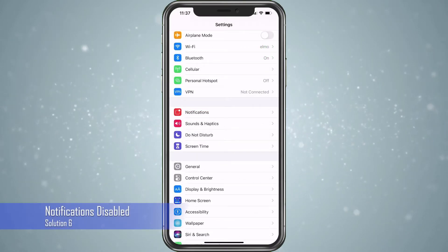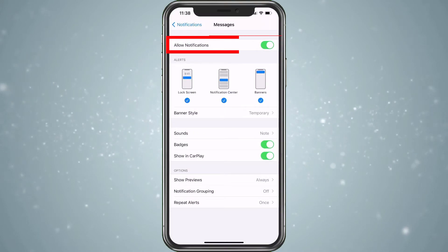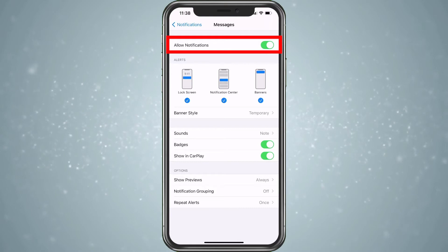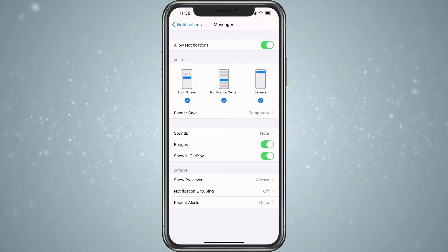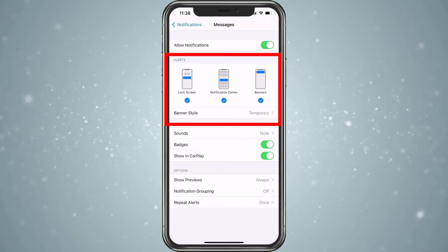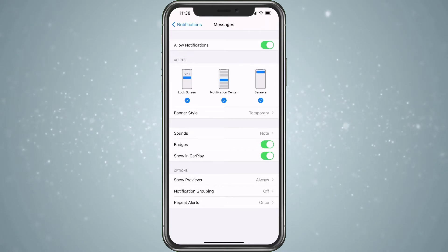Back at Settings, the next thing we want to do is go ahead and choose Notifications. When in Notifications, we're looking for Messages — let's go ahead and choose that. Here we want to make sure it says Allow Notifications. If this is turned off, you're not going to receive any text message notifications at all. So make sure Allow is turned on here. You can also have it in different areas — you want it on the banner, Notification Center, and Lock Screen. I have all three, and in my banner style I have Temporary, so it comes down and goes away.